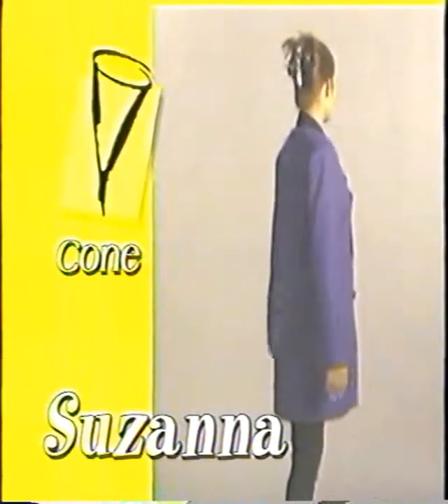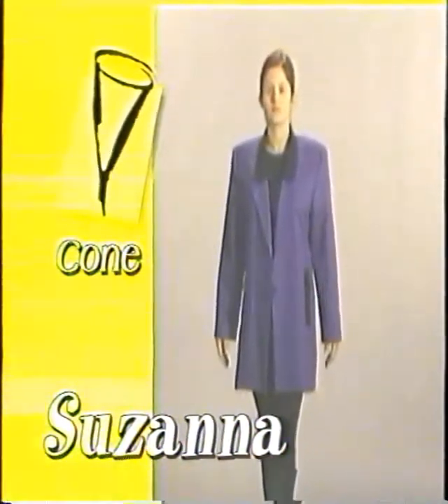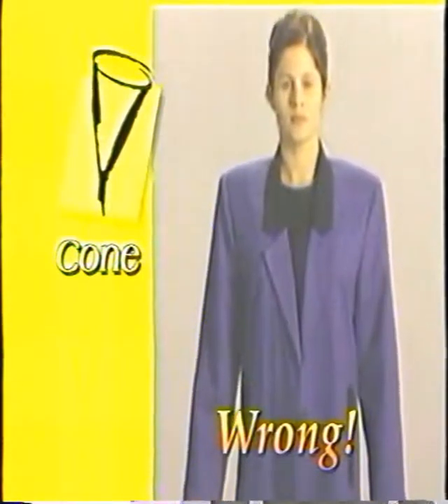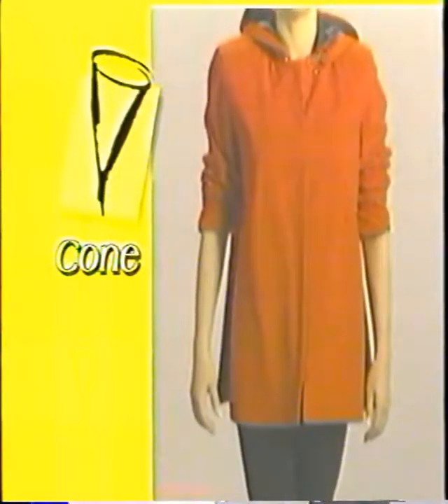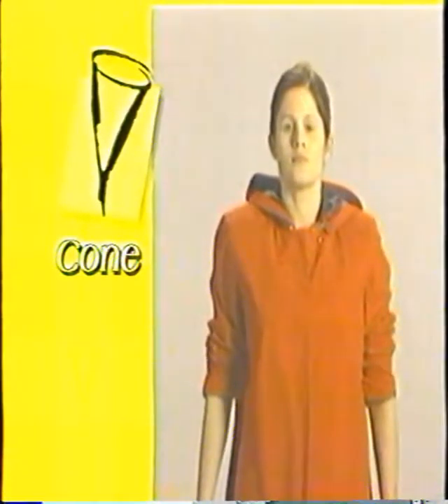Susanna is the exact opposite of a spoon — she's a cone, broader on top and narrower on the bottom. Her dark leggings and big shoulder-padded jacket only emphasize that. This is the exact same jacket that looked so great on Julie. Unfortunately, Susanna loved the color and it was her size, but as you can see, it's just all wrong for a cone.